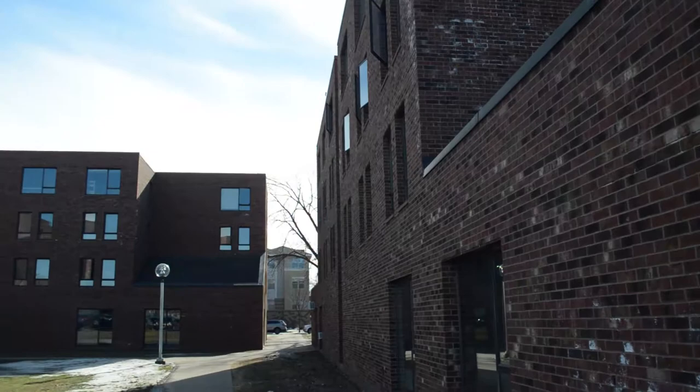Hey, it's Piper Reporter Autumn, and today I'm taking you on a tour of the freshman dorms. Let's check it out, starting with my dorm, Schilling Hall.